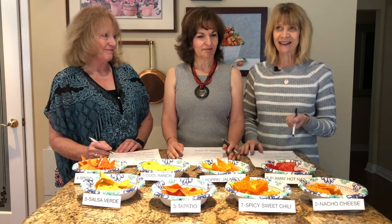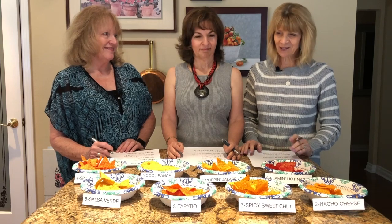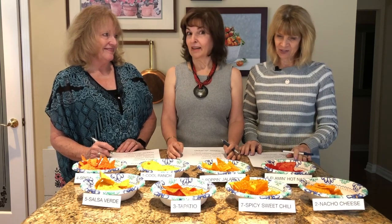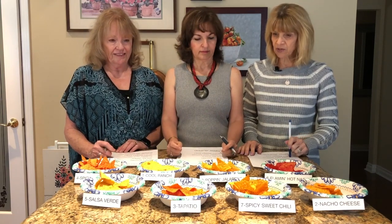I didn't know that so many of these would be spicy and hot. I like spicy but there are some here that look a little bit frightening. Okay, so what do we do — we each try one from each bowl?